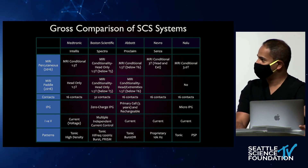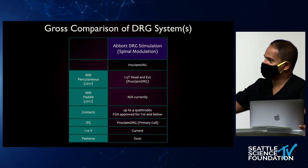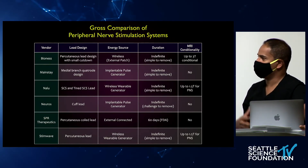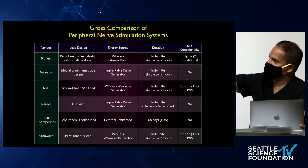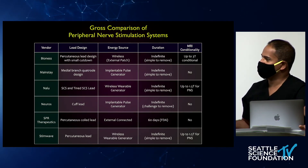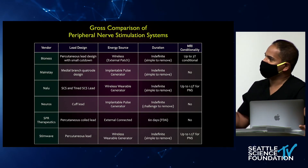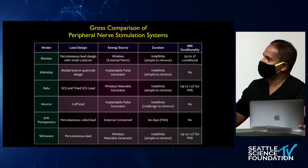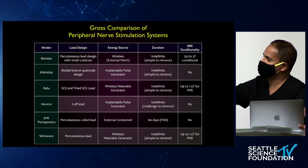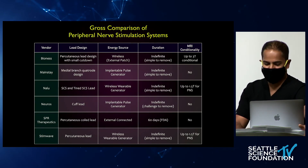For DRG systems, the only FDA-approved system is the Abbott DRG stimulation system. The peripheral nerve stimulation market is blowing up in the last several years, largely due to improvements in evidence leading to improved reimbursement. SPR Therapeutics offers a two-month non-permanent system using a very small micro lead. NALU has an external power source. Neuros uses a cuff lead. Mainstay focuses on medial branches for restorative therapy. Bioness and StimWave are both permanent systems. I encourage you to explore these companies, speak with your local representatives, and look at the evidence.